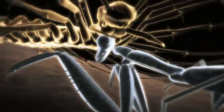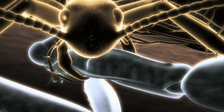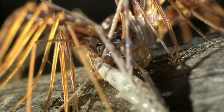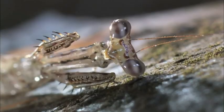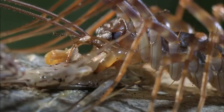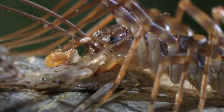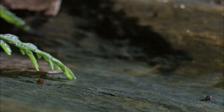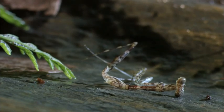The mantid strikes first — it catches the centipede off guard. But the bigger centipede counters and stabs the mantid, then starts ripping its victim apart while it's still alive. The mantid's insides got sucked up like a sports drink. In the bug world, there's only room for one on the winner's podium — there are no silver medals.